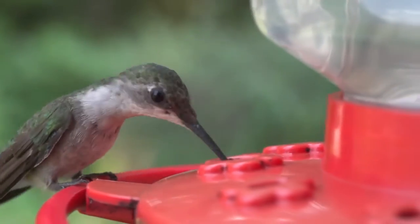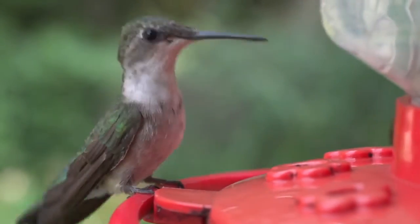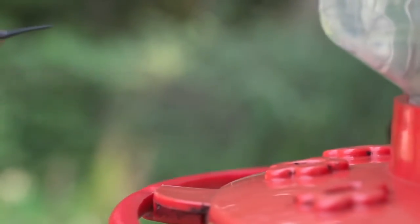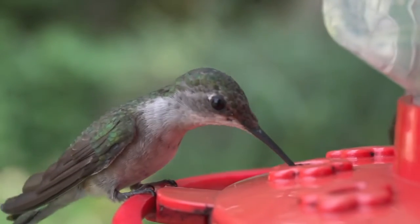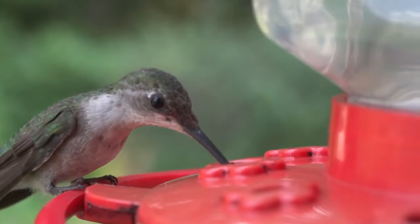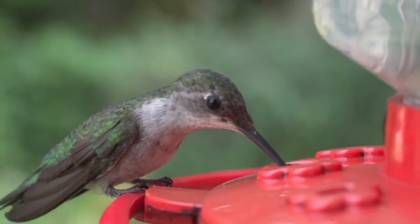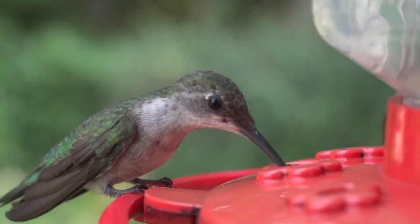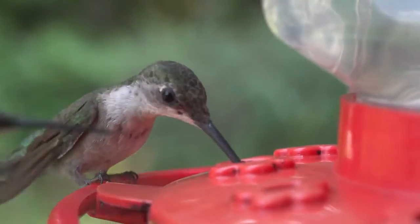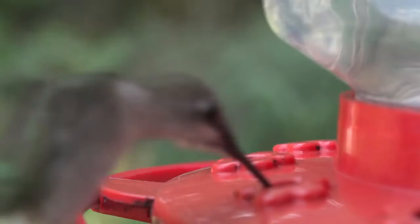Hummingbirds have one of the highest metabolic rates of any animal, with heart rates of 1,260 beats per minute, a breathing rate of about 250 breaths per minute even at rest, and oxygen consumption of about 4 millilitres of oxygen per gram per hour at rest. During flight, hummingbird oxygen consumption per gram of muscle tissue is approximately 10 times higher than that seen for elite human athletes.